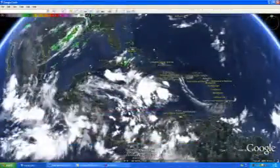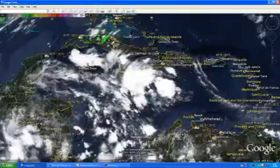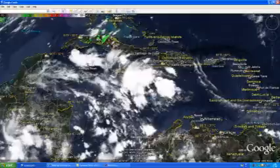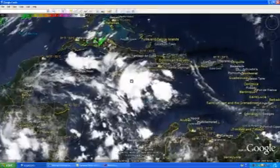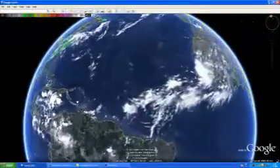We do have some showers and storms developing right here. This storm system is located over the west-central Caribbean — a tropical wave moving toward the west at 15 miles per hour. There are no signs of significant development at this time due to upper-level winds and the fact that it is pretty disorganized, so not much of a chance to develop.